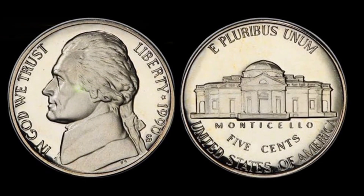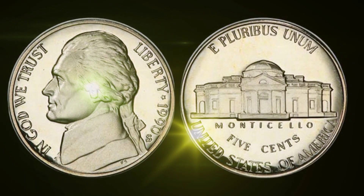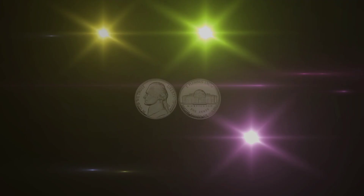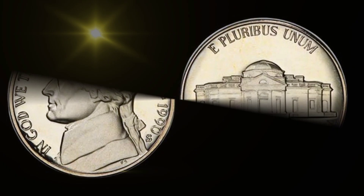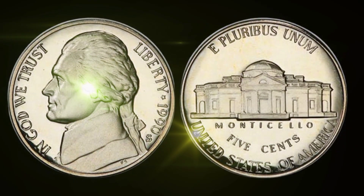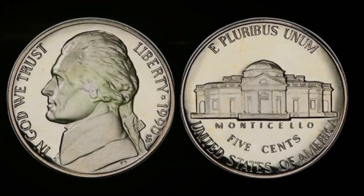Carefully evaluate the condition of your coins, as it significantly influences their worth. And don't hesitate to join coin collecting communities or consult with experts to deepen your knowledge. In conclusion, the 1990 United States 5-cent coin, with its unassuming appearance, hides a captivating story. It's a shining example of how the world of numismatics can hold astonishing treasures.